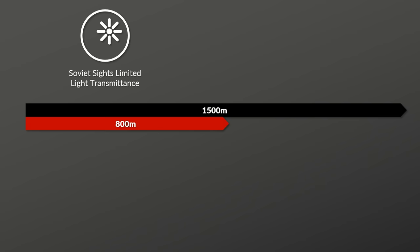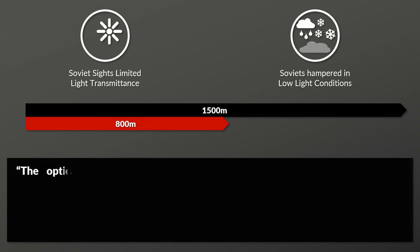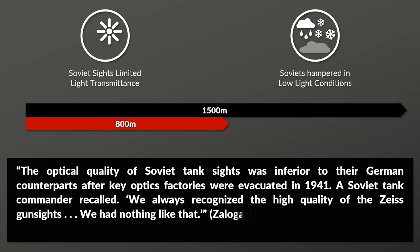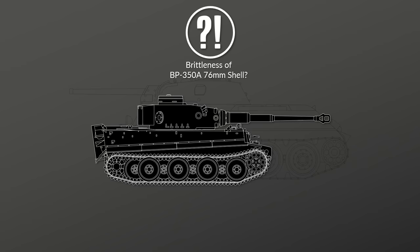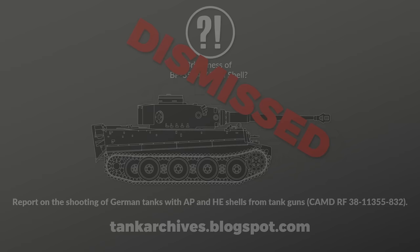Although this was natural given common engagement ranges in summer 1941, in low light conditions like fog, rain or snow, the Germans had a distinctive advantage. Zaloga also points out that optical quality of Soviet tank sights was inferior after key optics factories were evacuated in 1941. A Soviet tank commander recalled: 'We always recognized the high quality of the Zeiss gun sights. We had nothing like that.' Kavalerczyk notes issues with brittleness of Soviet shells, but evidence is only against Tiger armor, and tank archive reports from firing against Panzers showed no such issues — so I don't think this was a problem in summer 1941.